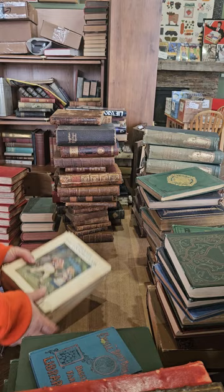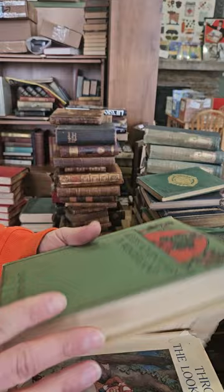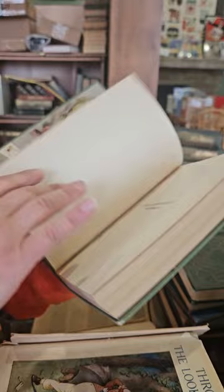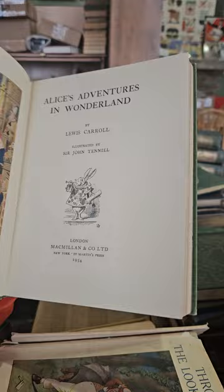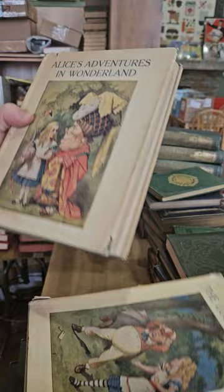Here again we have another set of Alice in Wonderland and Through the Looking Glass with the dust jackets — dust jackets aren't perfect but they survived, that's always good. Beautiful green cloth bindings underneath. These are from 1954, and again to find them with the dust jackets is kind of tough. They did survive pretty nicely.